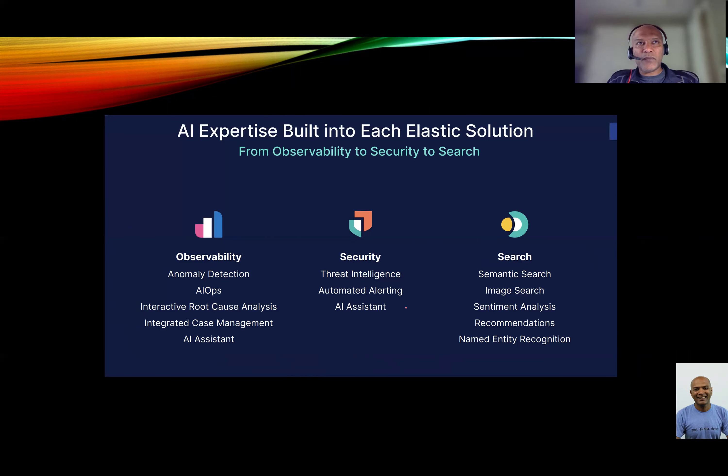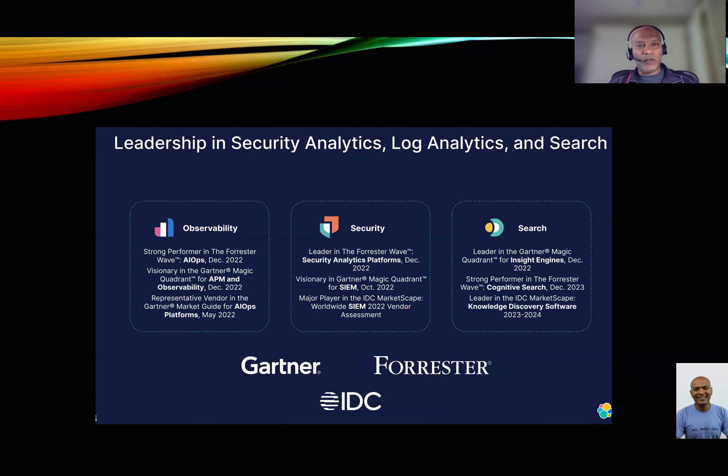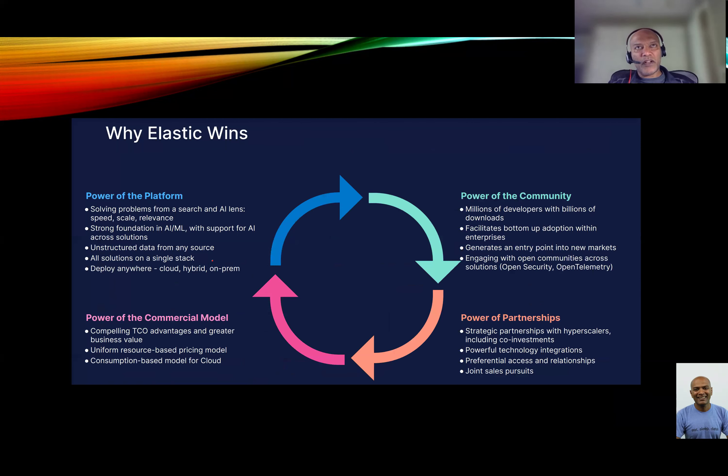At a summary level, they have three primary applications. Search, which is their core bread and butter. Observability, which is monitoring applications at scale. And security, for finding the needle from the haystack. They've done a good job of all of these. Companies like Gartner and Forrester are starting to recognize them as a leader in this space — a leader in the insight engine, a strong performer in cognitive search, and recognized in AI operations via the Forrester Wave. They tend to win because they have a strong platform, tens of thousands of customers and developers using Elastic, lots of partnerships with industry-leading cloud providers, and commercial extensibility.